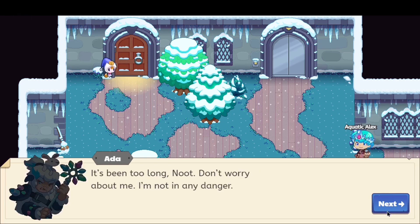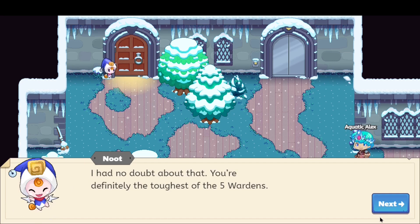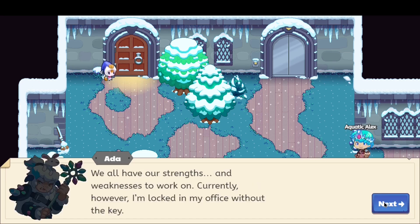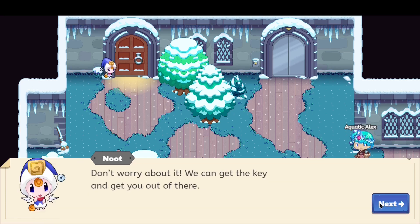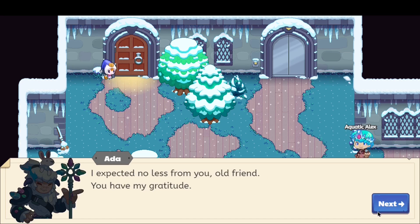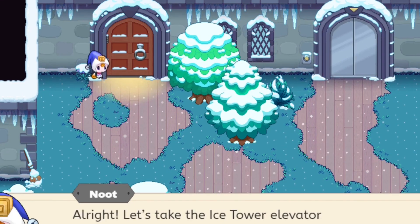Ada — that's her name — says it's been too long, and tells Newt not to worry, she's not in any danger. Newt calls her the toughest of the five wardens. Ada says she and the others all have strengths and weaknesses to work on, but currently she's locked in her office without the key. The puppet master must have hidden the key at the top of the tower on the eighth floor. We confirm we'll retrieve it, and Newt and Ada are clearly old friends.